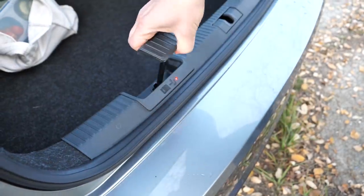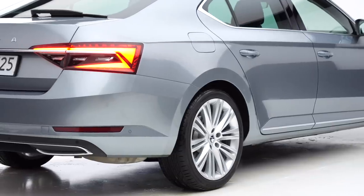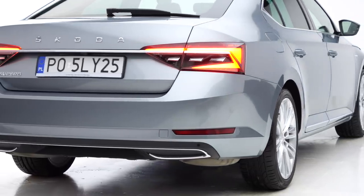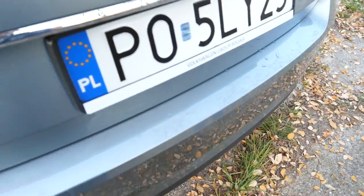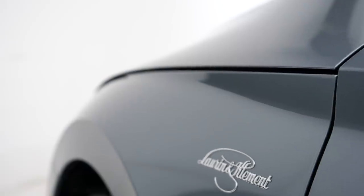This test car also has a towing hitch. The Superb can tow up to 2.2 tonnes in the most powerful engine variant; this one can tow up to two tonnes. The boot opens and closes with a gesture, and there is also a button to close the electric tailgate, but there is no button to lock the car as well.